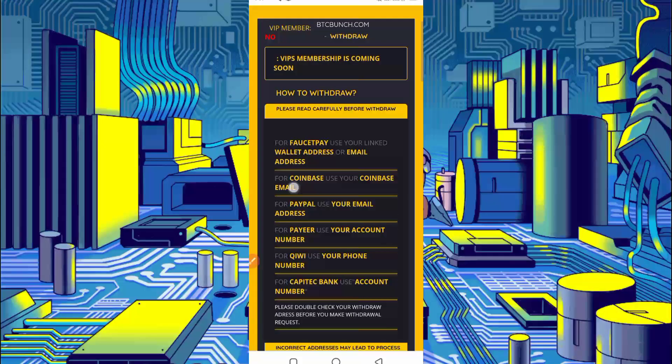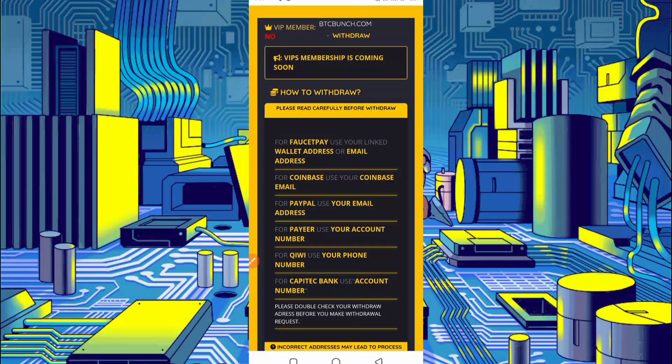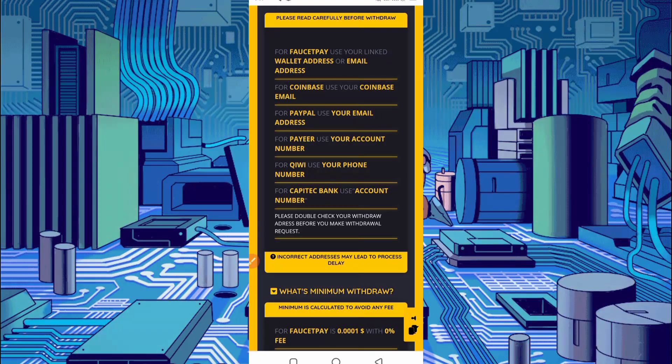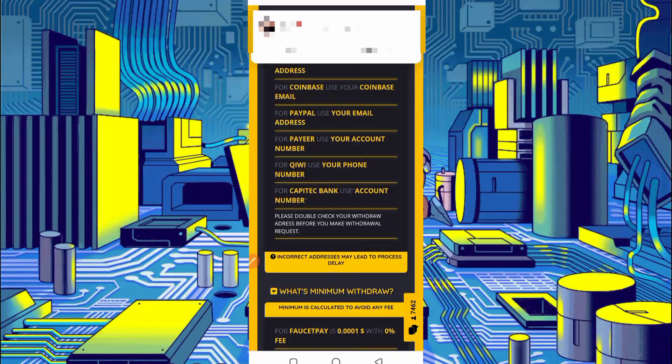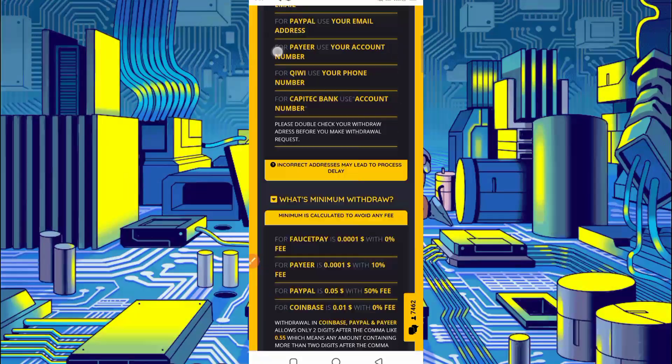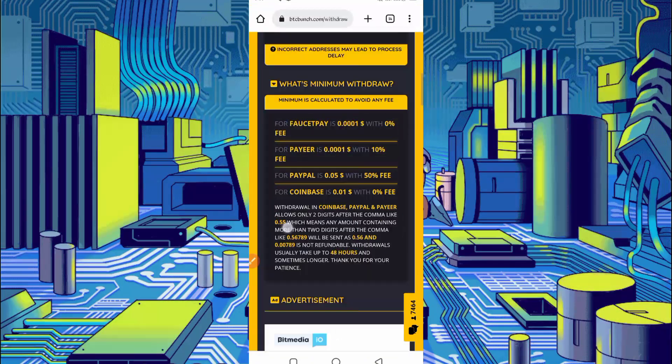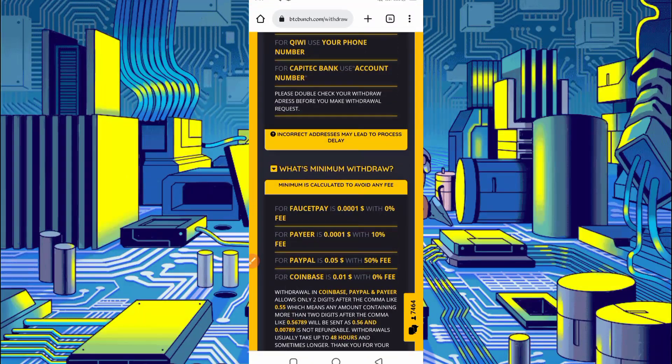Scroll down — here are many options to withdraw: Coinbase, FaucetPay, PayPal, Pyre, Kiwi, or Capitec Bank. I recommend you use a FaucetPay account. If you don't have a FaucetPay account, the link is given in the description — you can go from there and get your account. There is no minimum withdrawal in FaucetPay, so you can do a low withdrawal. Select FaucetPay here.